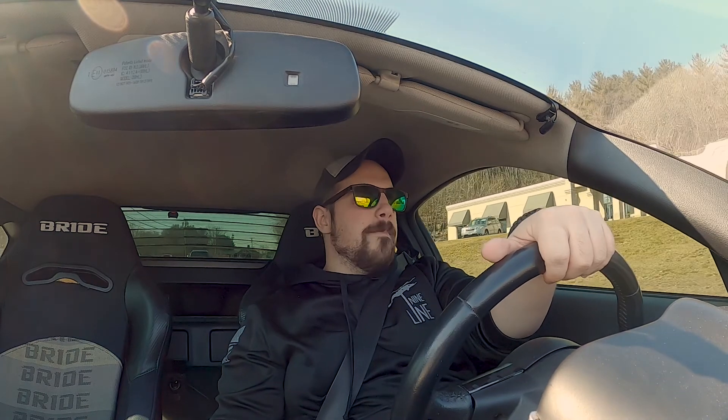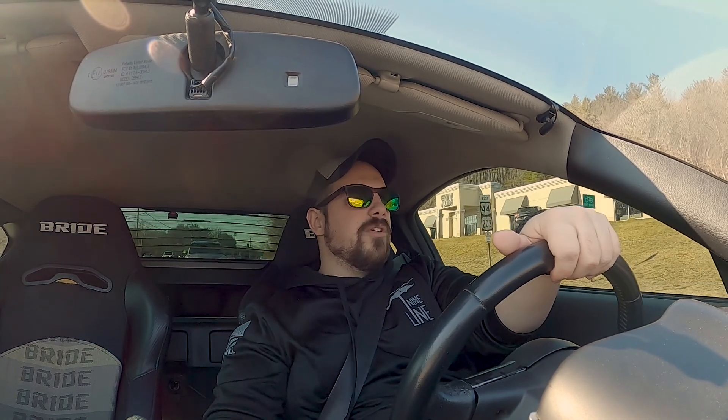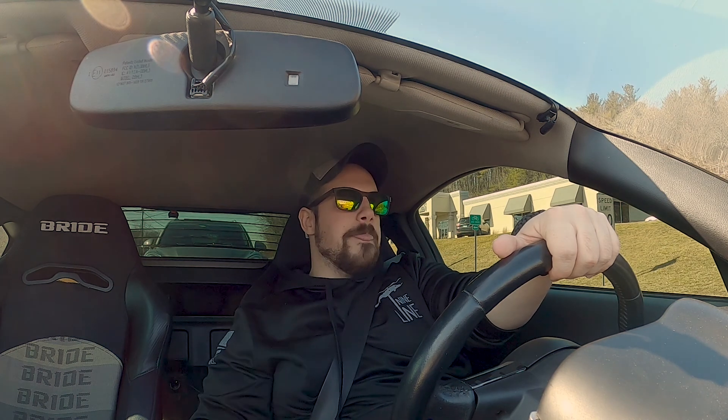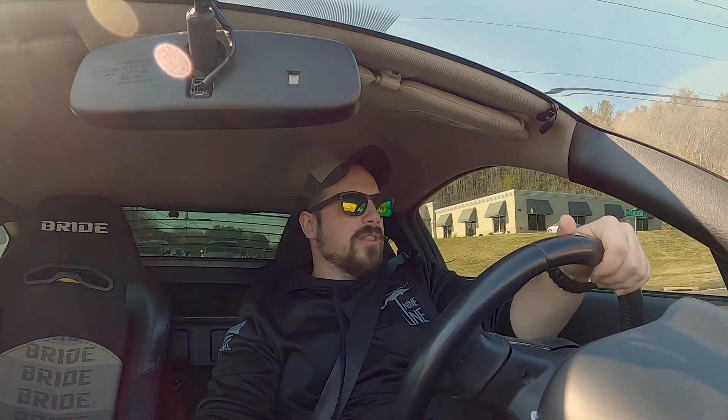I've been doing a lot of research on it. Obviously you're not going to get the best spooling, but if you attack it with the correct size turbos you can get power to come on around 3,000 RPMs. And I've heard that as the car and exhaust heat up, the boost actually comes on a little bit sooner. I've been doing a lot of research into that, and I could go with twin turbos since I have an HKS true dual exhaust.